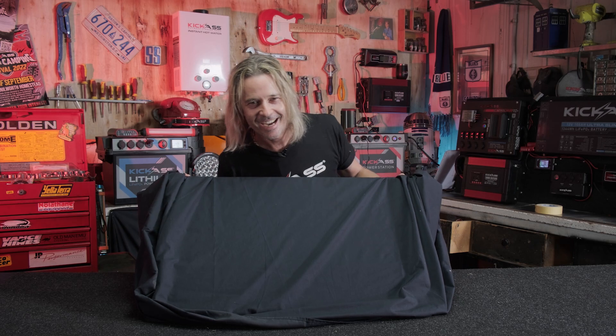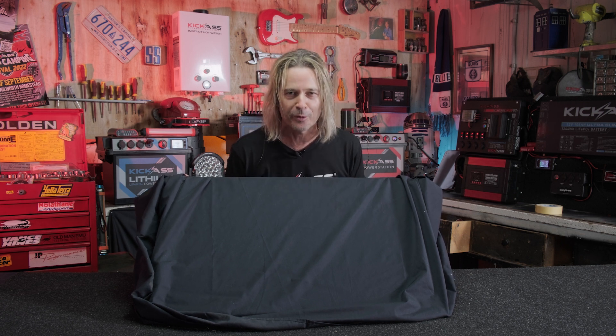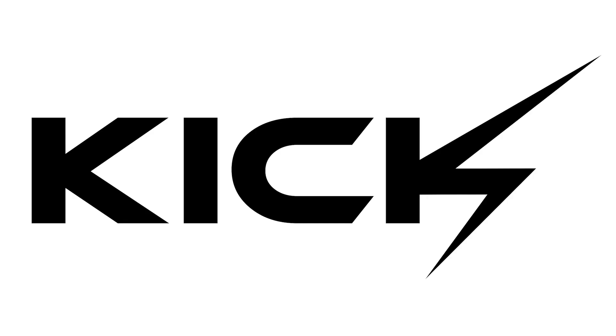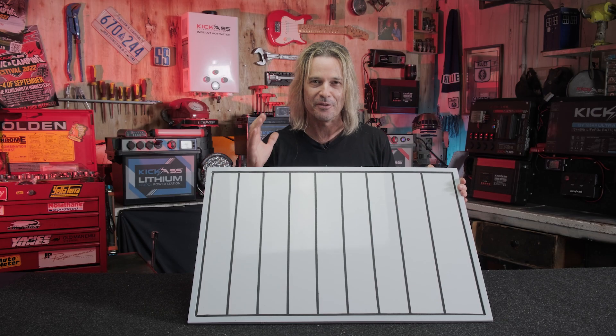Hey, g'day, it's Craig from Kick-Ass, and I have a world exclusive. Between Kick-Ass and the Australian Professional Institute of Research in Lunar Initiatives, we have the world's very first lunar panel. We are absolutely stoked to be the first ever manufacturer of a lunar panel.